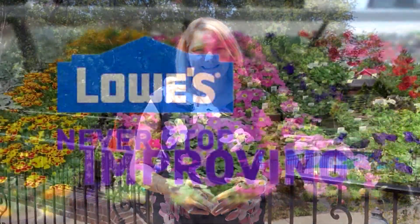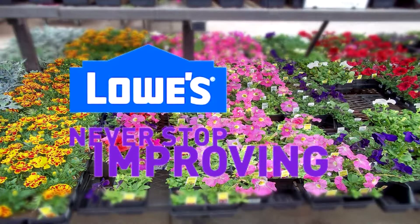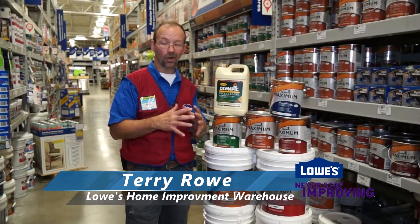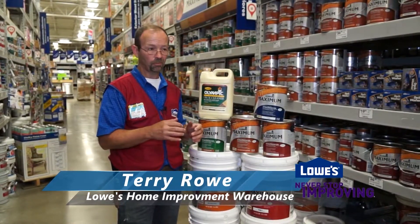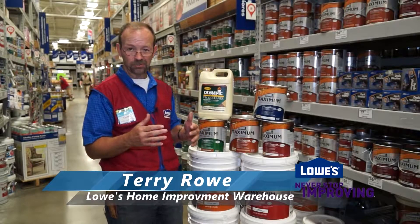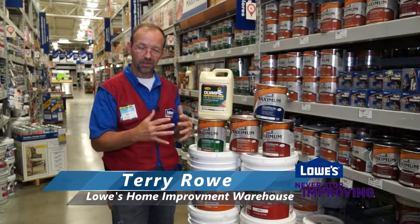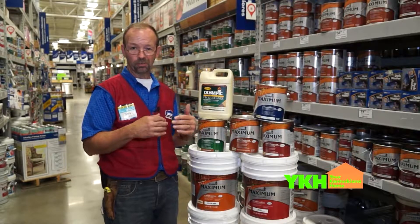We're looking forward to seeing the do-it-yourself tips you have for us this week. Now we're getting into the time of year with long hot stretches of days — it's a perfect time to take care of probably our second most used living space: our decks. We want to look at how to get them prepared and get them sealed so we don't end up with rotted wood and replacing things we don't need to.